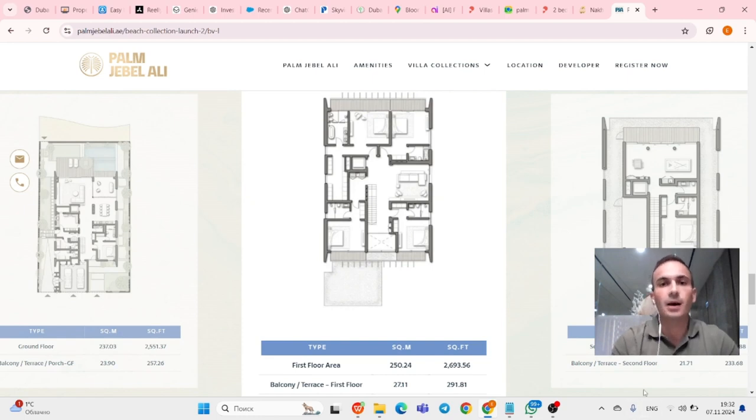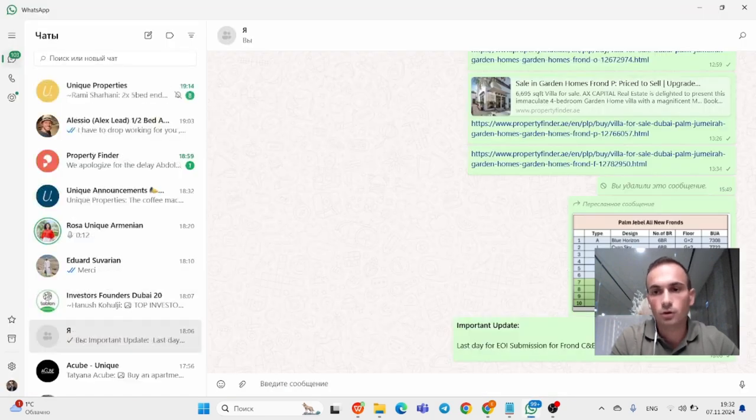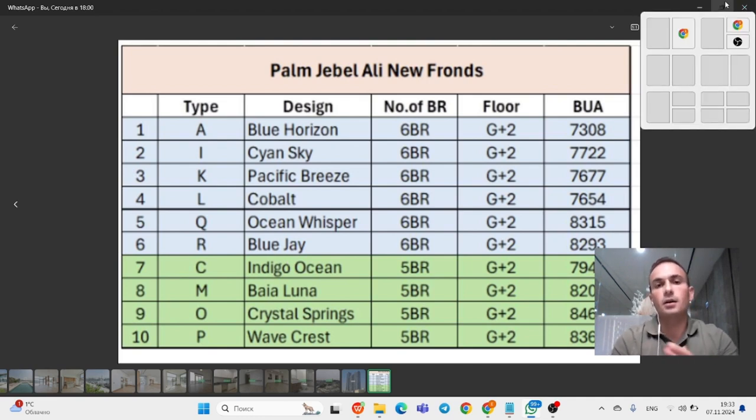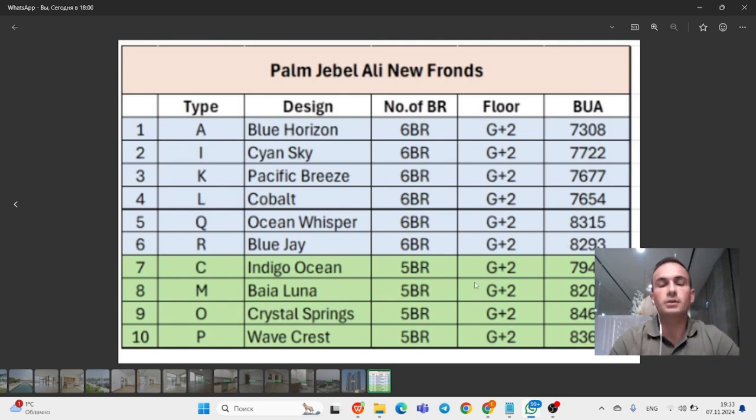We are always ready to support you in your investment goals — let us know what you're looking for and we'll do our best to find the best options. Available units: we currently have 10 villas available, ranging in size from 7,300 up to 8,369 square feet, G+2, with 5 and 6 bedrooms of different types. The EOI amount is 500,000 dirhams. Thank you for watching — this was Edgar Realty Brothers on our YouTube channel. Please let us know if you're interested and we'll do our best to find the best deal for you.